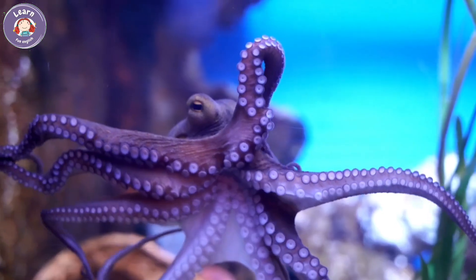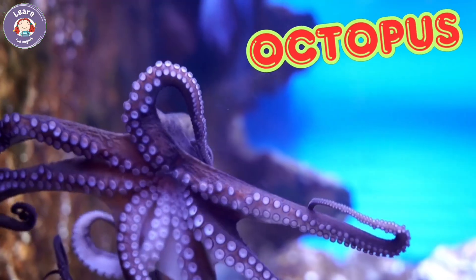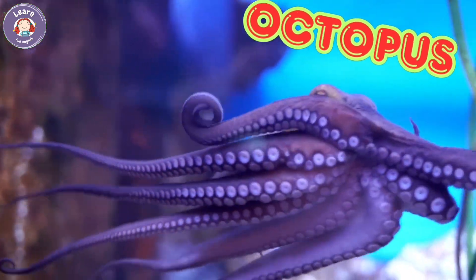Octopus. Octopuses have eight arms. They are smart and curious animals. Octopuses can change color to hide. They live in caves under the sea.